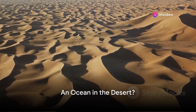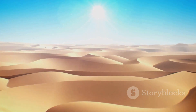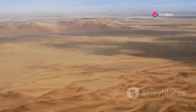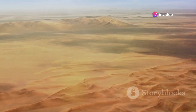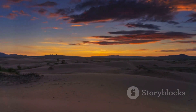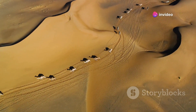What if I told you that beneath the scorching sands of the Sahara Desert, there's a hidden ocean? The Sahara, a name that conjures images of undulating sand dunes and relentless heat, is the largest hot desert on our planet. Covering an expansive area comparable to the size of the United States, the Sahara is a monument to extremes. Its temperatures can fluctuate wildly, reaching scorching highs during the day and plummeting to freezing lows at night. This is a land where survival is a constant battle against the elements.